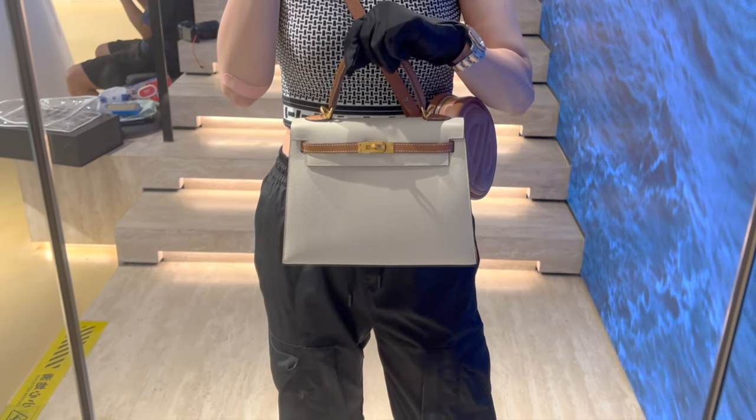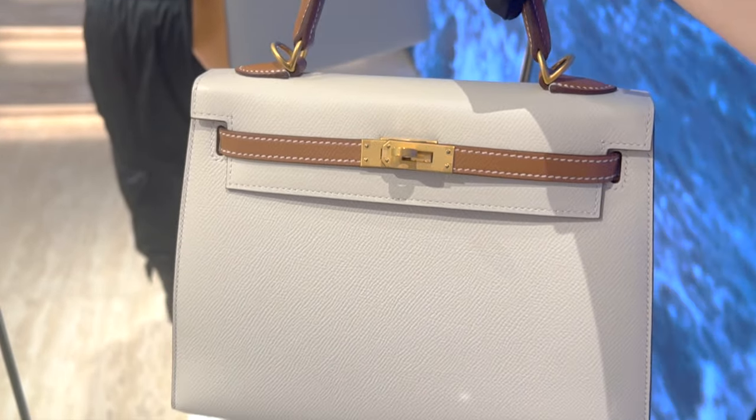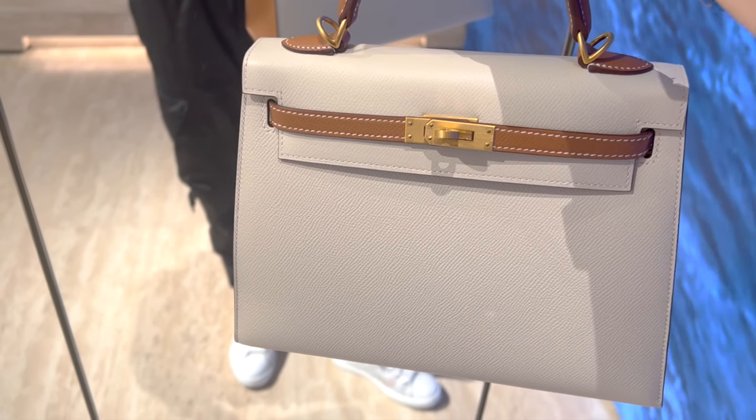This is the final price we have to pay because you don't need to pay tax in China. I feel the price is actually a bit better than the price in the US, considering the tax you have to pay there, if you were getting the same bag in the same condition.